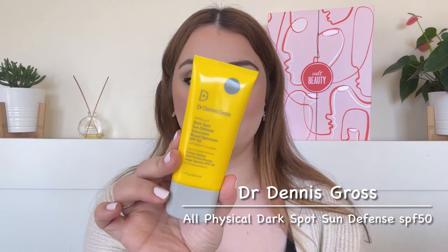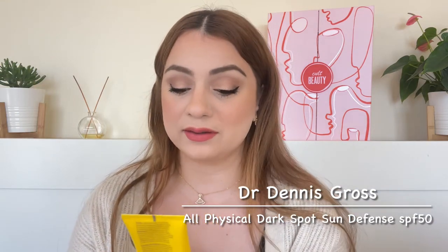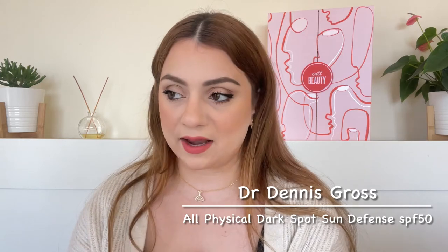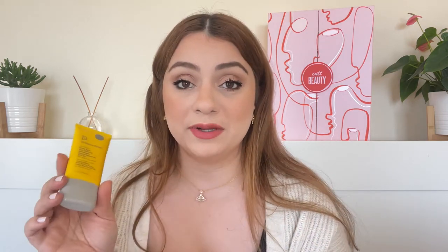Let's talk about the first sunscreen. It is by the brand Dr. Dennis Gross — we are starting with one that is expensive. It is the All Physical Dark Spot Sun Defense Sunscreen Broad Spectrum SPF 50. I know I said I would use SPF 30 in winter, but this is an exception because the formulation is so good I can literally use it anytime throughout the year. This is 100% mineral sunscreen, and what I love about it is it has no cast. On my skin tone, this has no cast whatsoever.